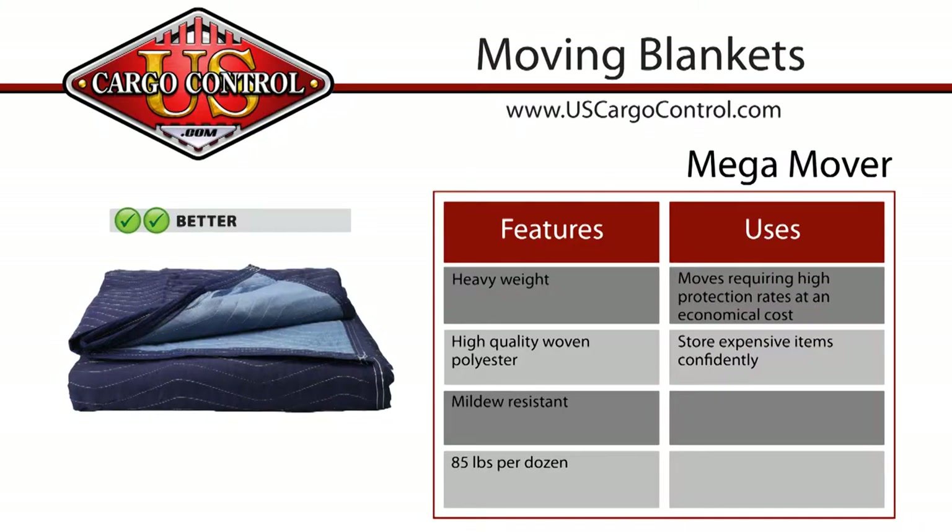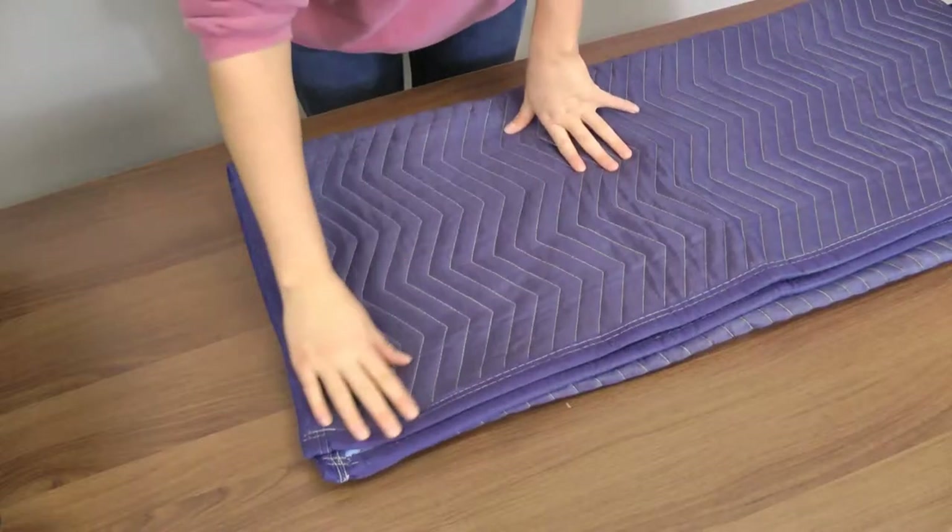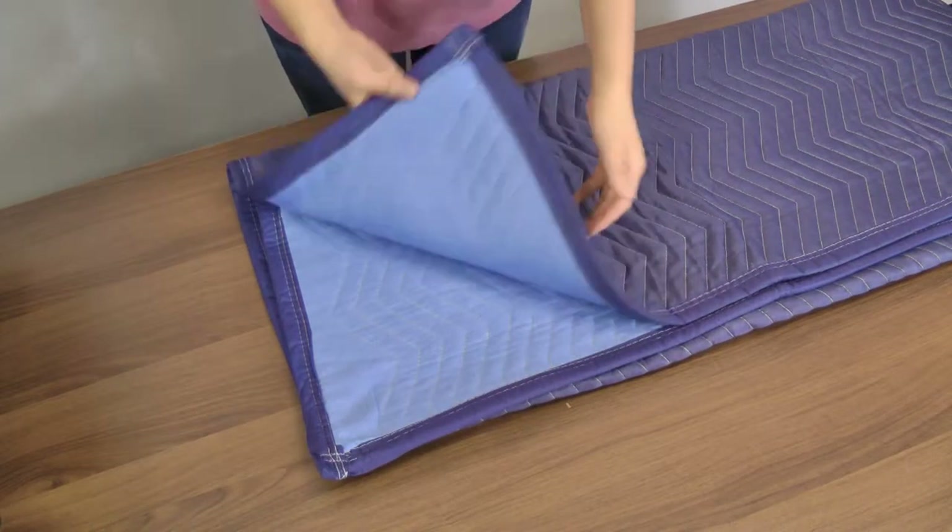Moving a step up, the mega mover blue moving blanket is 85 pounds per dozen. This heavyweight blanket is made of woven polyester fabric.